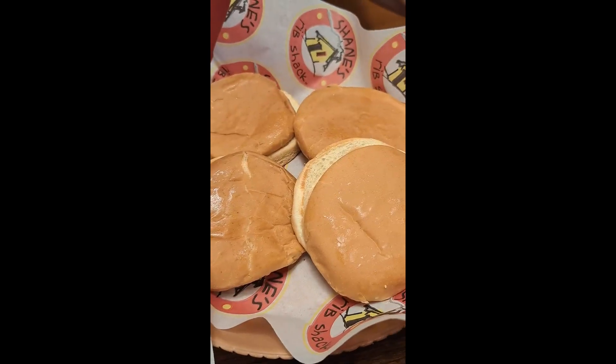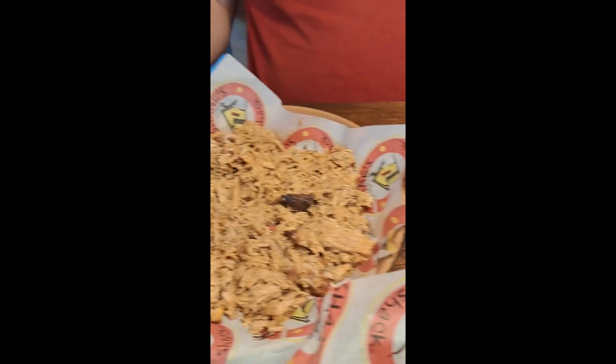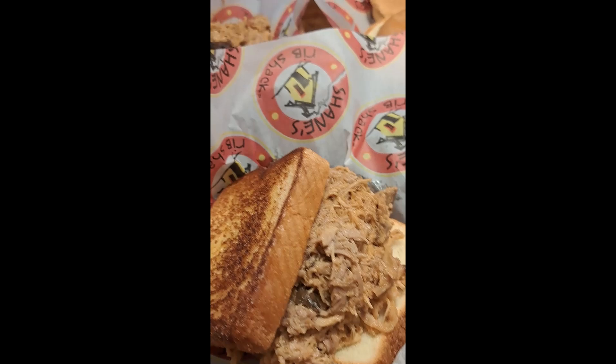They gave us four buns with it. And I think a pound of pork was $12.99, Kevin? Yeah. So then we got our waters to drink. All right, let's dig in.